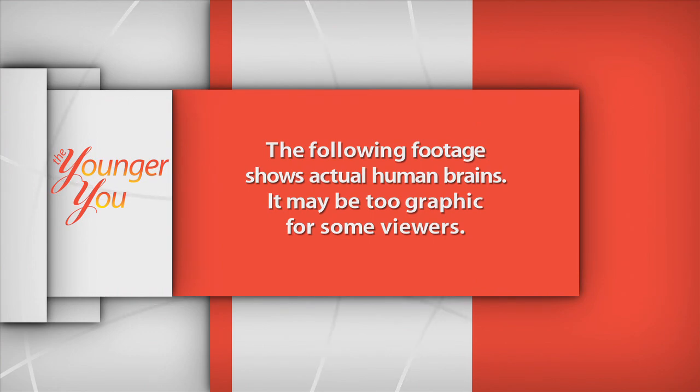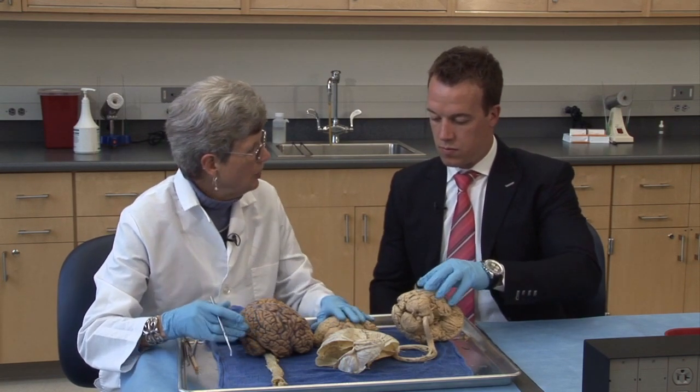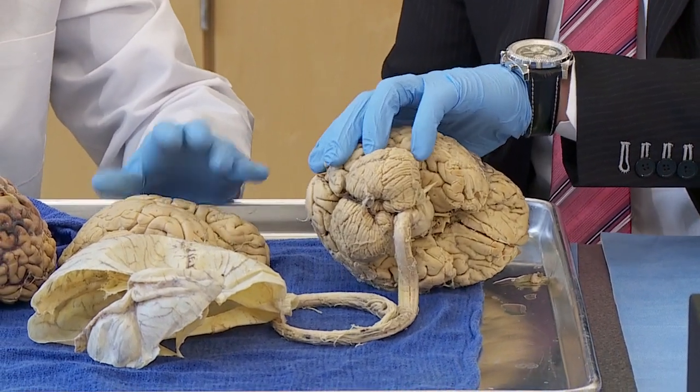The following footage shows actual human brains — it may be too graphic for some viewers. We have a tray of brains, and you'll notice they're really, really hard. Feel that — it's kind of like a rubber ball, but they really aren't like that when you're alive. When you're alive, they're very, very soft, about like green jello.